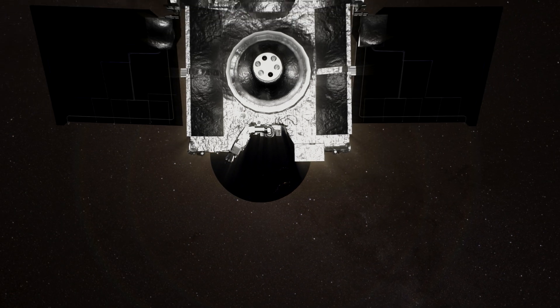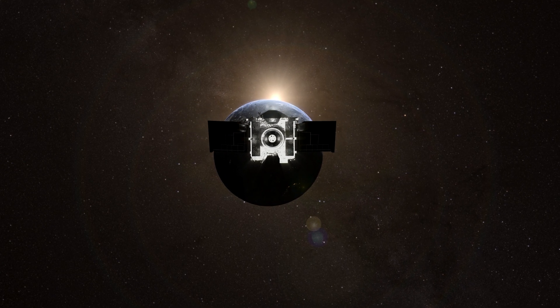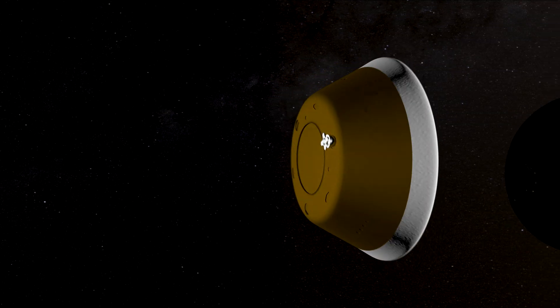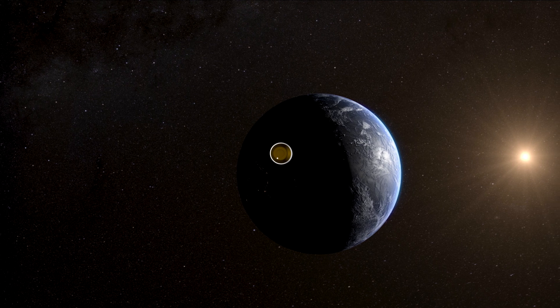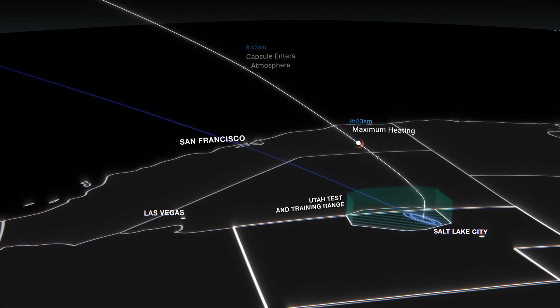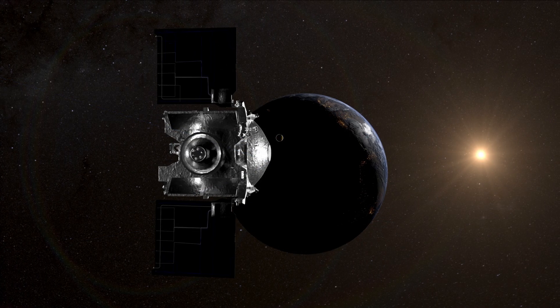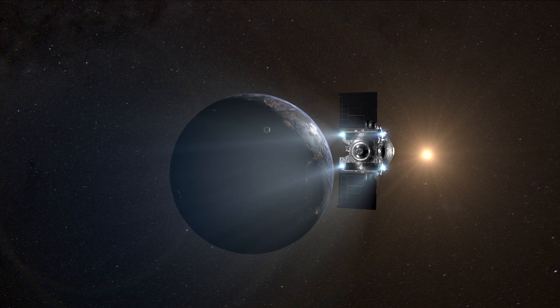On September 24, the spacecraft will approach to nearly 63,000 miles from Earth. It will power up and release its sample return capsule at 4:42 a.m. Mountain Time. The capsule must be jettisoned within a narrow timeframe and at just the right angle to hit its target — an area of roughly 250 square miles in Utah's west desert. Once the capsule is away, OSIRIS-REx will fire its thrusters to avoid colliding with Earth.